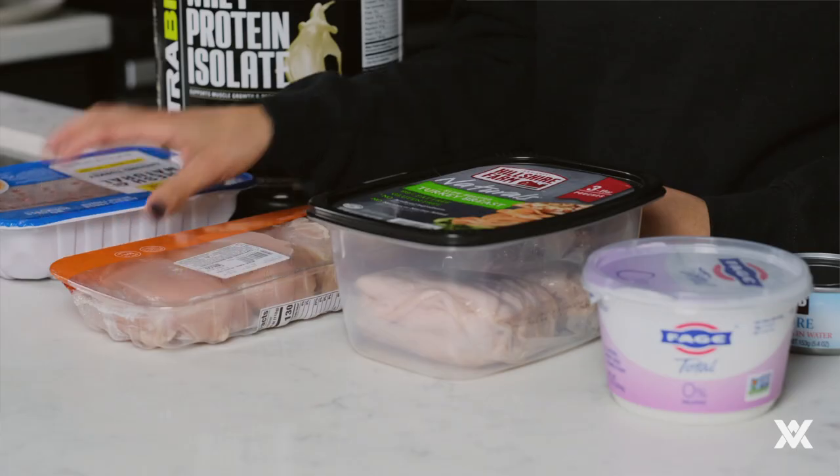Ground turkey is also one of my favorites. I like to get these in bulk at Costco because it honestly has the best price and you're going to save a lot of money. It's also very easy to cook, lasts well in your fridge, and there are many ways that you can prepare it.